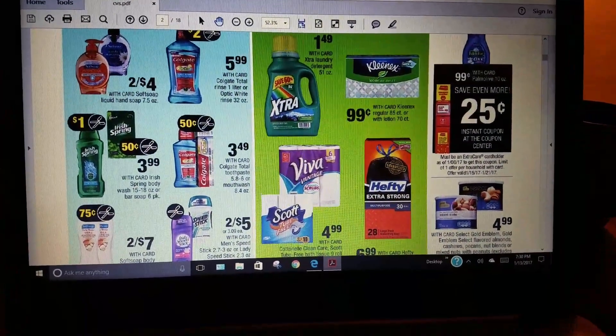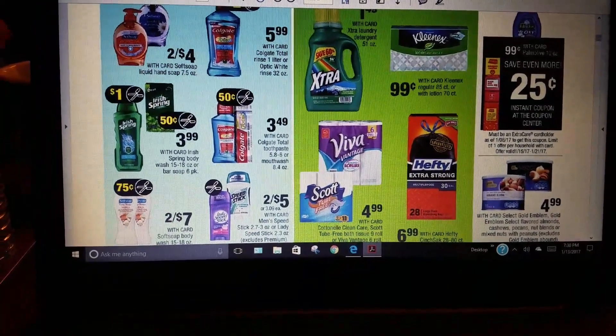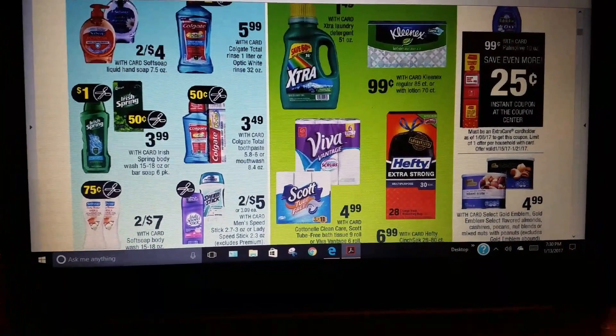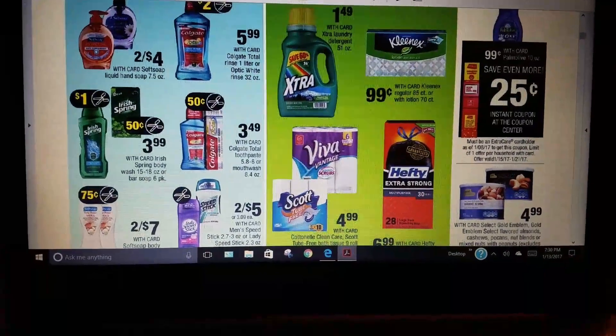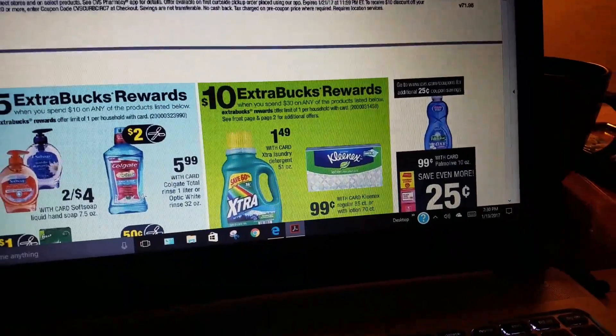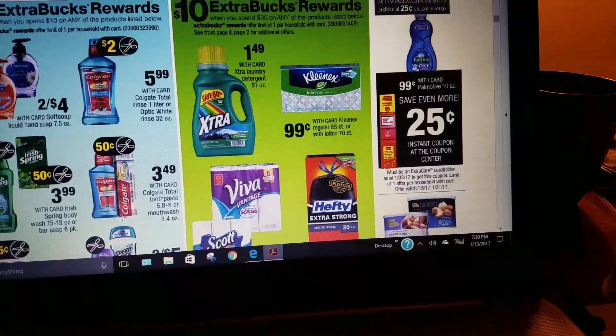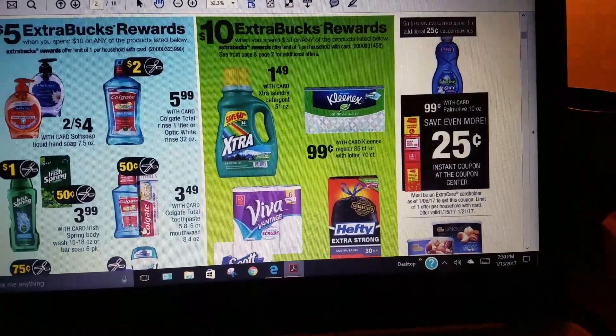They have Softsoap two for $7, a 25-cent coupon, and deodorant deals. Next, spend $30 and get $10 on Kleenex and Hefty trash bags.